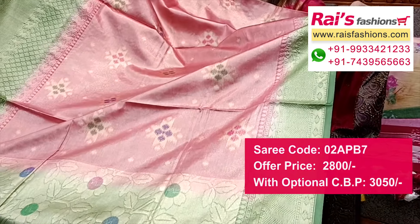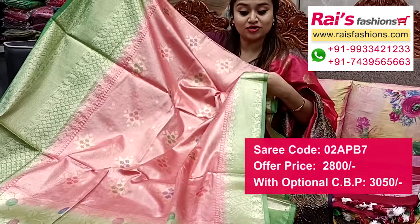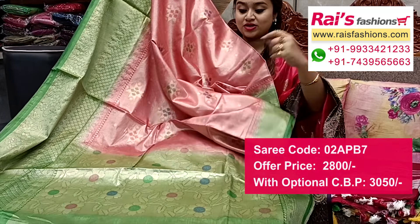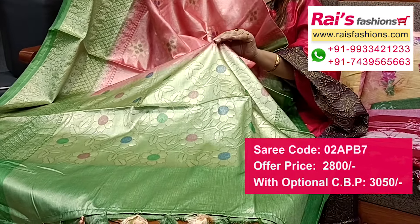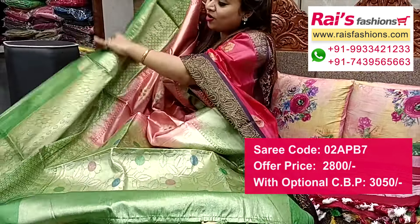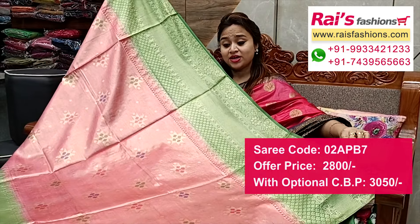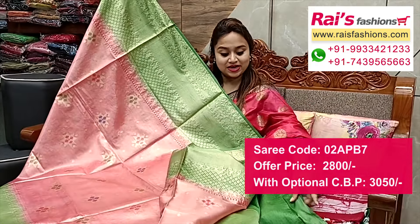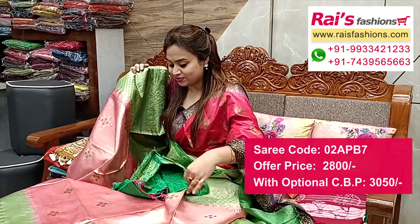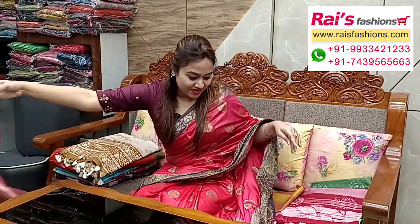Premium quality soft silk material, all-over weaving buta work, very soft material. Contrast color border and pallu portions highlighted contrast color with fine traditional weaving design worked pallu. Pallu portions with pom-pom design, all-over border portions contrast color with heavy weaving design work — fresh and elegant looks. Running blouse piece, silk material heavy brocade contrast blouse piece for your outstanding bright looks.